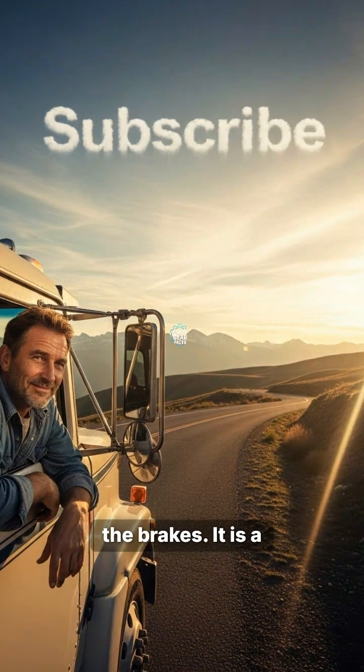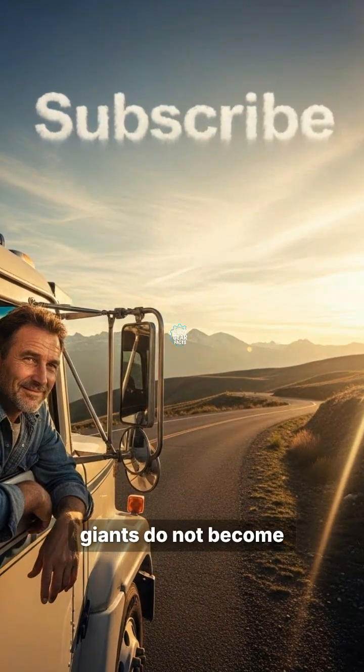Engineering keeps our roads safe, so smash that like button and subscribe for more tech secrets.